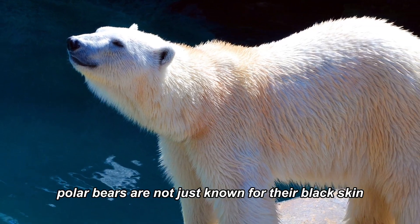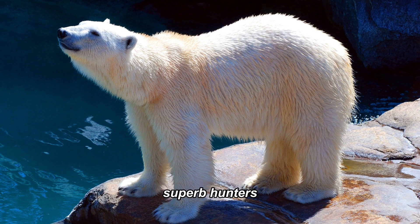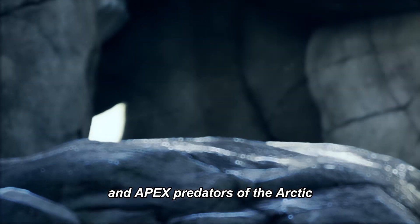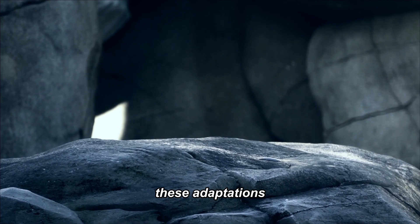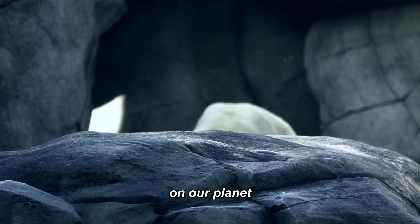Polar bears are not just known for their black skin. They're also incredible swimmers, superb hunters, and apex predators of the Arctic. These adaptations, combined with their unique skin, make them one of the most fascinating creatures on our planet.